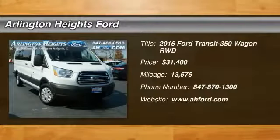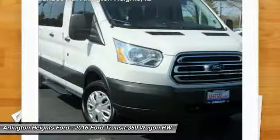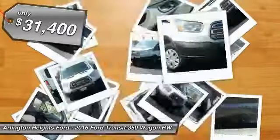Looking for the right vehicle? Check out the 2016 Transit 350. The Transit 350 comes in numerous configurations with impressive payload and towing capacities. It is comfortable and easy to drive, and is priced below $35,000.